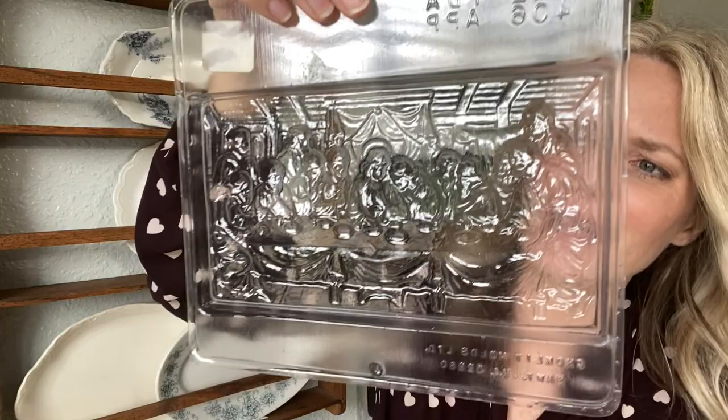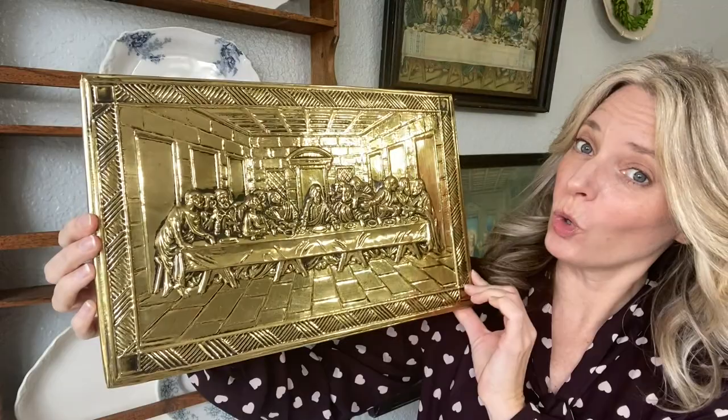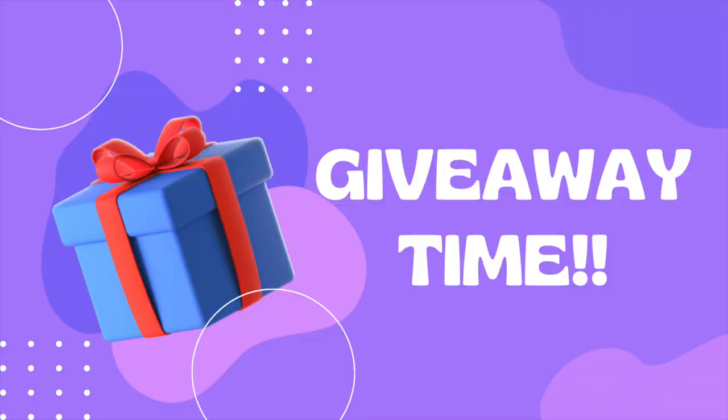A quick shout out before I sign off — I want to say thank you to Lori Cook. She is a subscriber and a vintage lover and picker herself. When I got home from Utah I had a package from her that included a lovely handwritten note and two treasures. One is this Last Supper chocolate mold — you guys know how I am with my Last Suppers. My 10-year-old son is fired up about helping me make a Last Supper chocolate bar. She also sent me this gold Last Supper metal hanging, which is different than anything I have. I was touched, Lori, that you thought about me and took the time to package them up and send them to me — thank you so much.